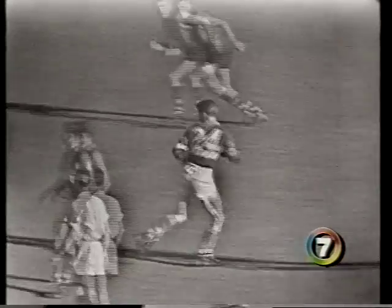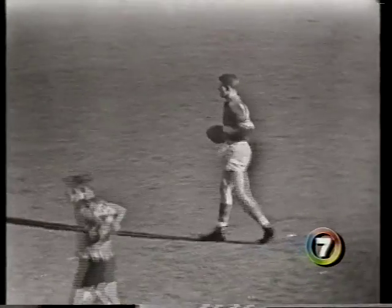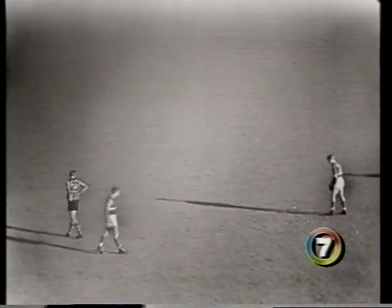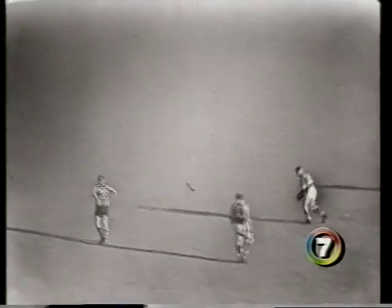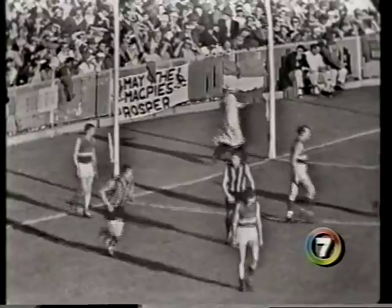There's Hobbs with the ball in the centre of the ground, driving it down to the centre-half-forward position. Winton flies high but just can't hold it. However, Slattery is the one who takes that mark. Slattery's a fair distance out — he'd be 50 yards out from goal. There's his kick — got the distance, not the direction. One point only is the result.